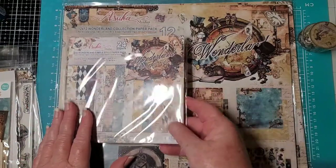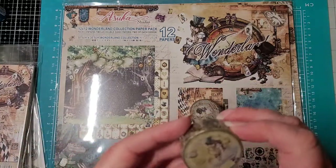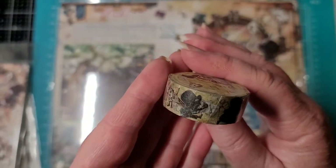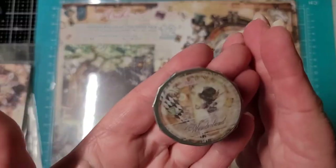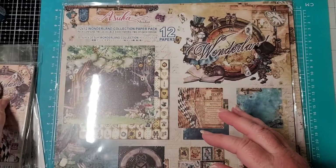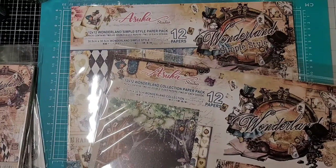I'm gonna have to sit with this for a while and decide what we're going to do. Here's the six-by-six pad — 24 papers. And let me show you the washi tape. This one is called Wonderland — gorgeous! And then here's the other one — there's some blues in it, oh my goodness. So there are two different washi tapes: Wonderland and Wonderland Simple Style.